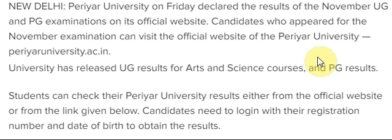Students can check the Periyar result either from the official website. Once you click on the result link, you have to login with your registration number and date of birth. That is the update — for more exam-related updates, don't forget to subscribe to my channel.